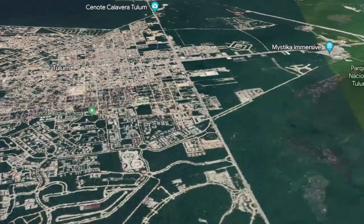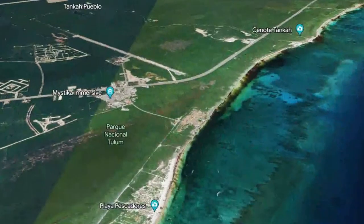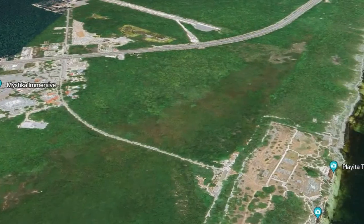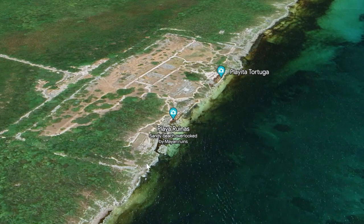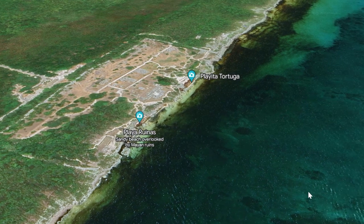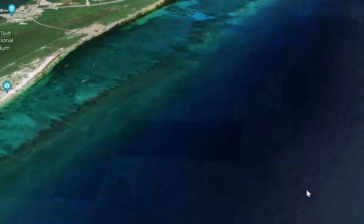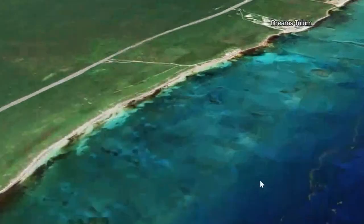Tulum's ruins are only a 10 to 15 minute drive from downtown. They're very accessible — you can take a colectivo or even bike there. It costs 90 pesos, or approximately 4 to 5 dollars to visit. The site, which in ancient times would have been called Zamaa — the City of the Dawn — is famous for being one of the only fully walled cities in the Maya world. This is because the post-classic period in which the city flourished was marked by constant warfare between Maya city-states. Right offshore we can see the Mesoamerican Barrier Reef. Mayans would use its sheltered inner waters to transport goods and canoe up and down the coast.